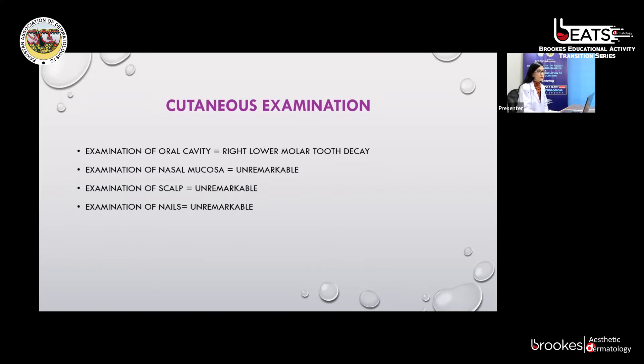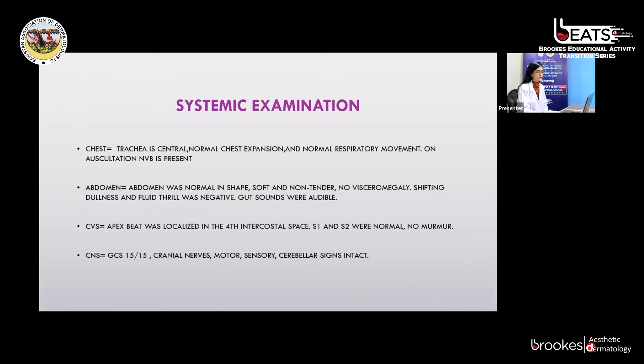On palpation, the plaque was firm and indurated, non-tender, with no temperature difference from surrounding skin. Diascopy of the plaque was unremarkable. Examination of the oral cavity was unremarkable, except for right lower molar tooth decay. Examination of the nasal mucosa, scalp, and nails were all unremarkable. Systemic examination, including chest, abdomen, CVS, and CNS, were all unremarkable.